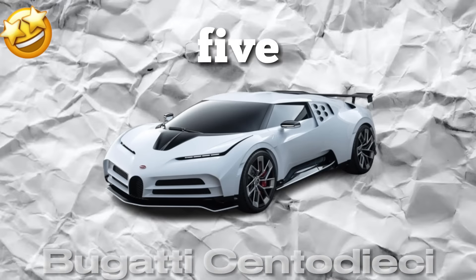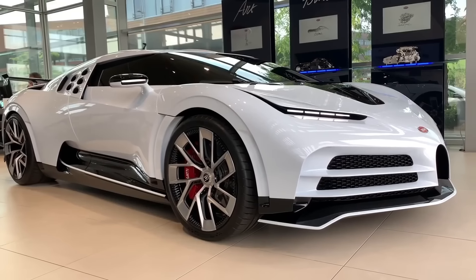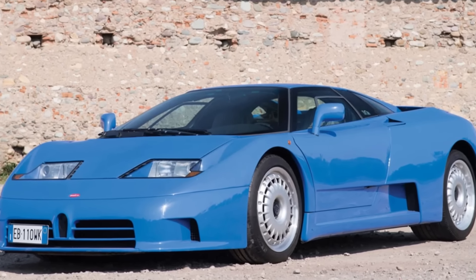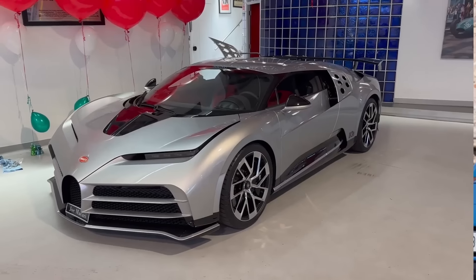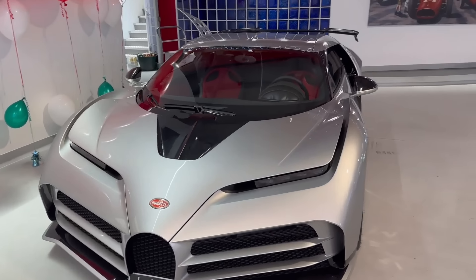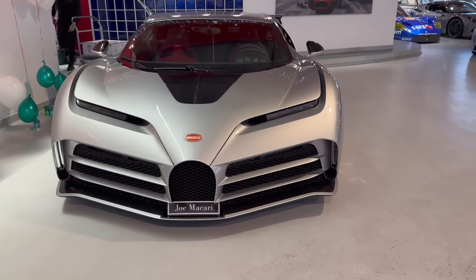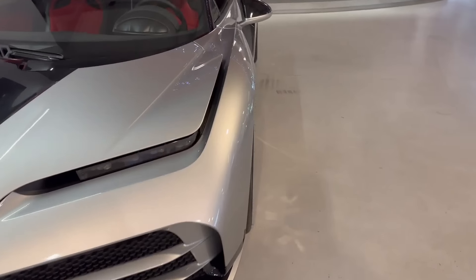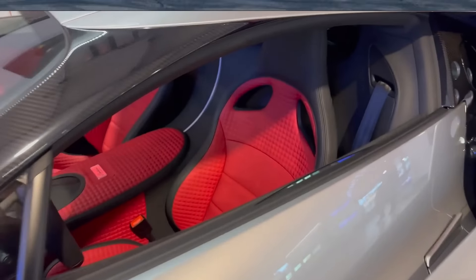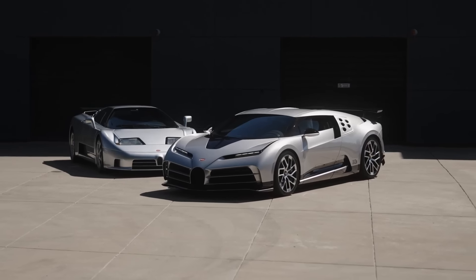Number 5: Bugatti Centodieci. The Bugatti Centodieci is a limited-edition hypercar that pays tribute to the iconic Bugatti EB110, produced in the 1990s. It's one of the most exclusive and expensive cars in the world. Get ready, because the Bugatti Centodieci has a jaw-dropping price tag of around $9 million.